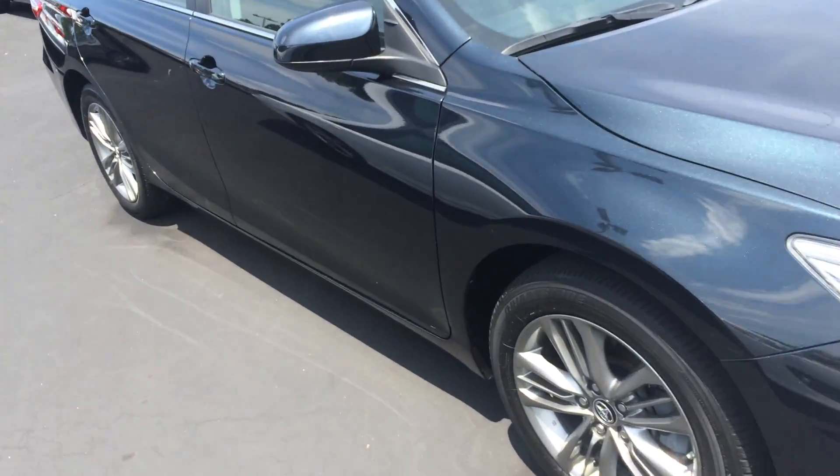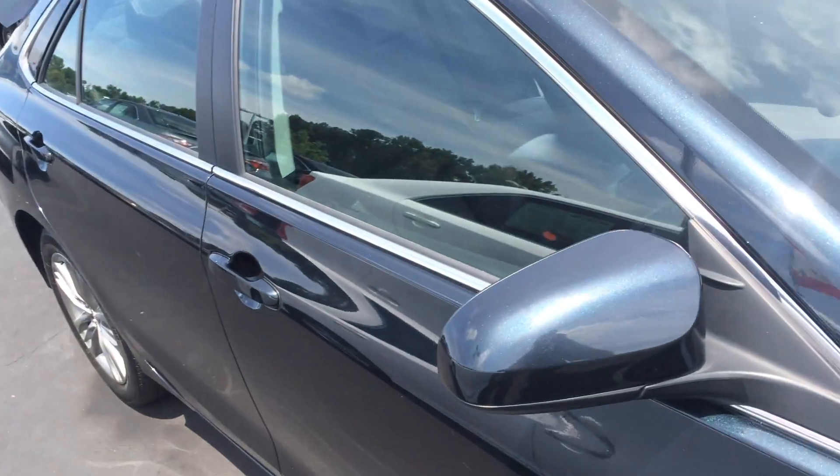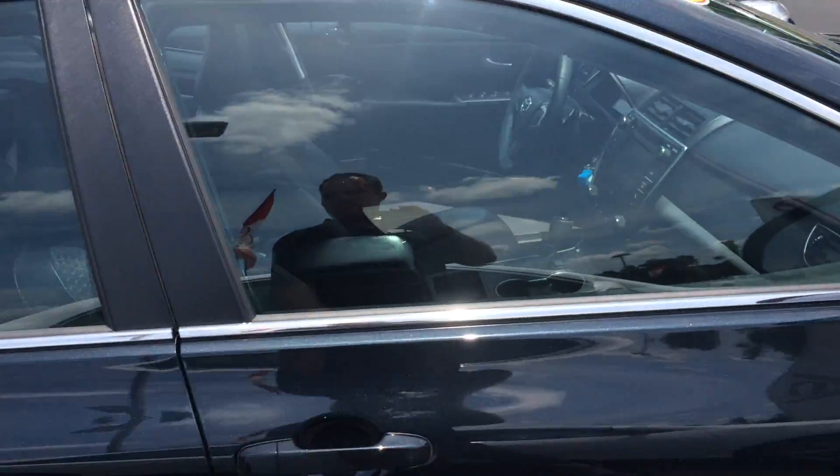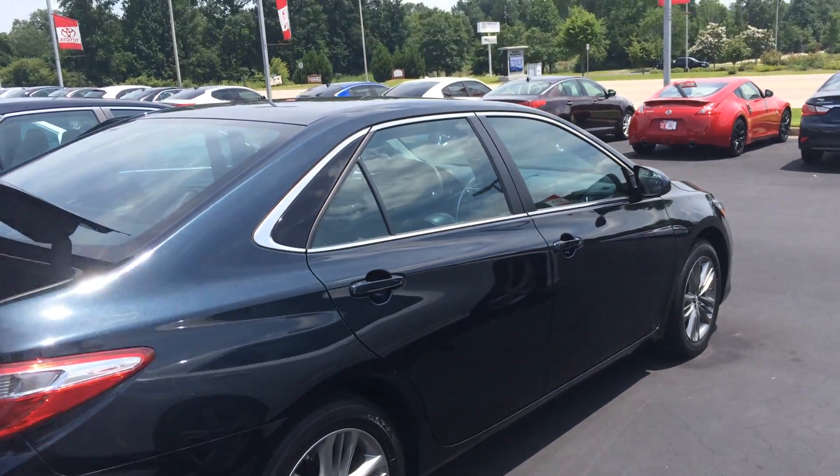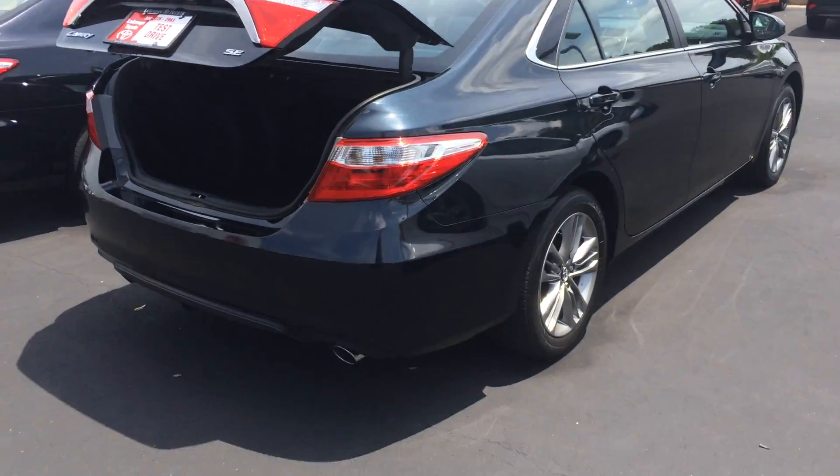Alloy wheels, practically new tires, color-keyed power-heated side view mirrors. You get over 30 miles per gallon. Camry is the most American car on the road, and it's also been the best-selling car for the last 16 years.